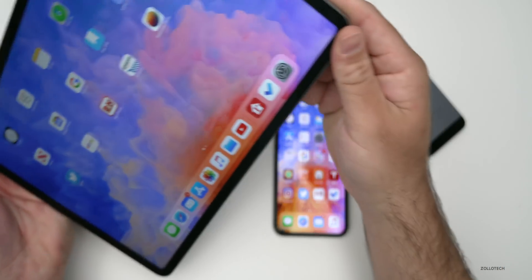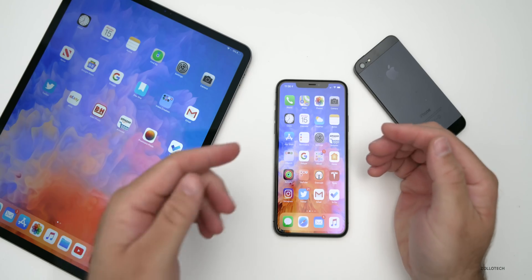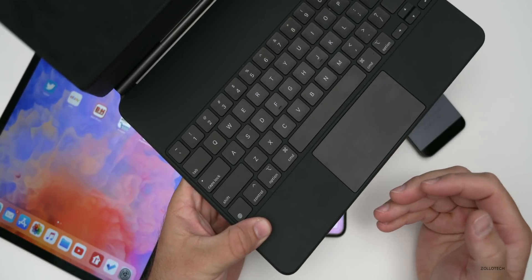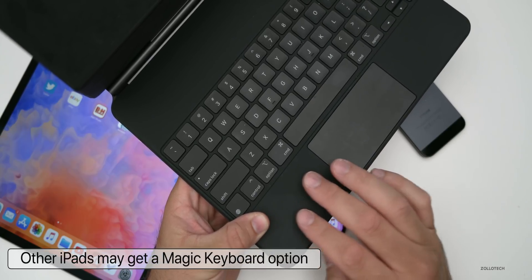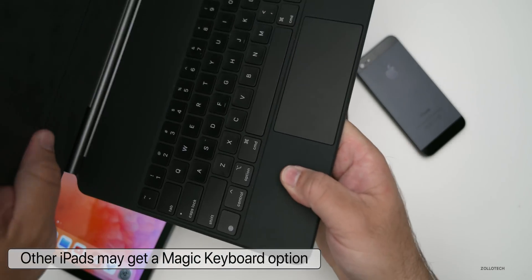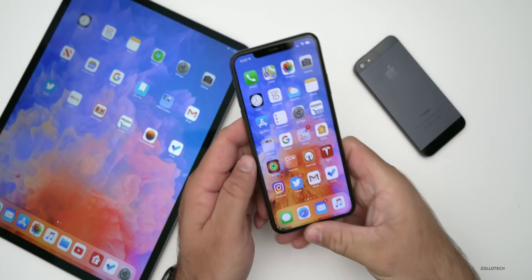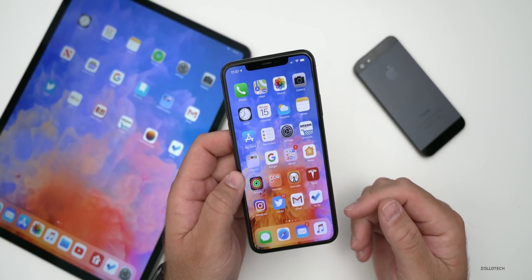Finally, the Magic Keyboard that works so well for the iPad Pro may be getting a variant for the standard iPad. The only issue with the Magic Keyboard is its price — at $350 for the 12.9-inch variant, it's just not reasonable to pair with a $329 iPad. I'd expect a less expensive version, maybe lacking some functionality, but hopefully we'll see more options for the iPad in the future.